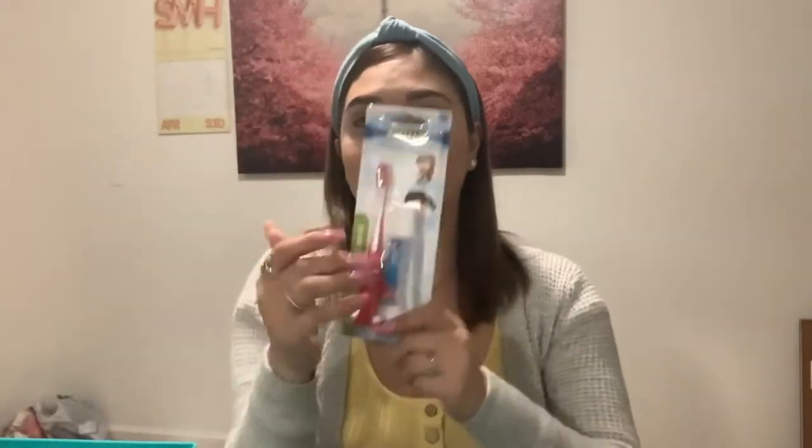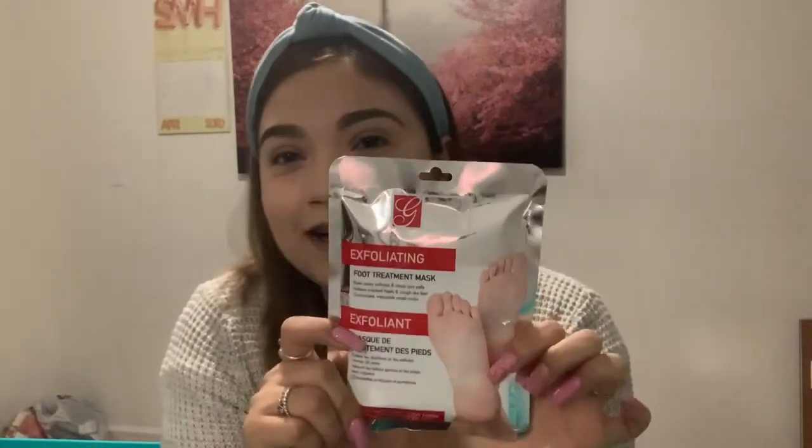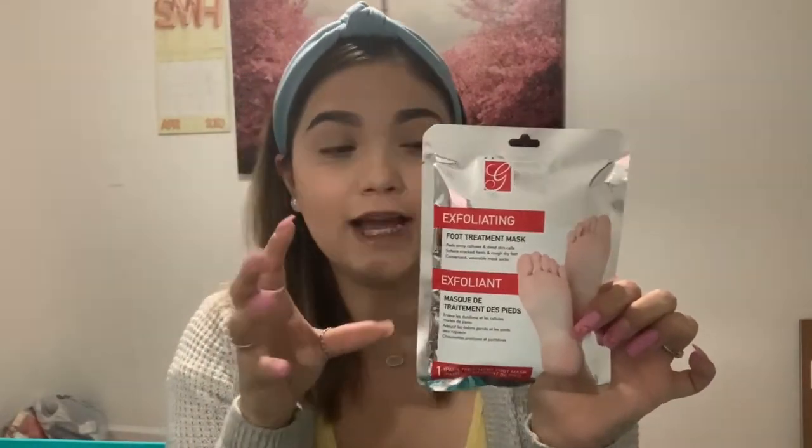Compré este que viene siendo para exfoliar los pies — a feet exfoliator. I'm not sure who's gonna use it, if Luis or me, but depending how it goes I'll let y'all know. This one was also a dollar.